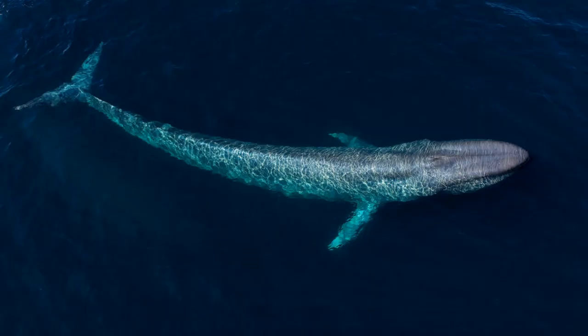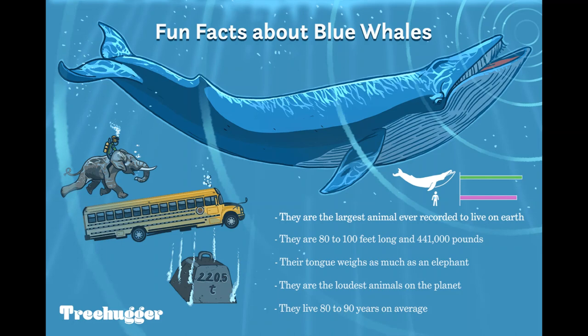Next up is the blue whale, Balaenoptera musculus. It is a marine mammal and a baleen whale in the family Balaenopteridae. An endangered species, the blue whale inhabits all oceans worldwide, with many populations migrating between their summer feeding areas near the poles and their winter breeding grounds near the tropics, though some populations choose to reside in the same waters year round. They are more solitary than most other whales, often seen traveling alone or in small pods of 2 to 5 individuals. Blue whales are filter feeders whose diet consists almost exclusively of krill and plankton, though they may also occasionally eat small fish.